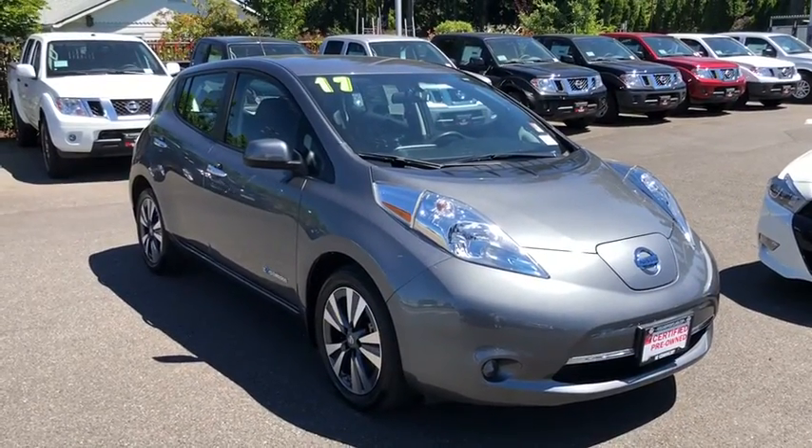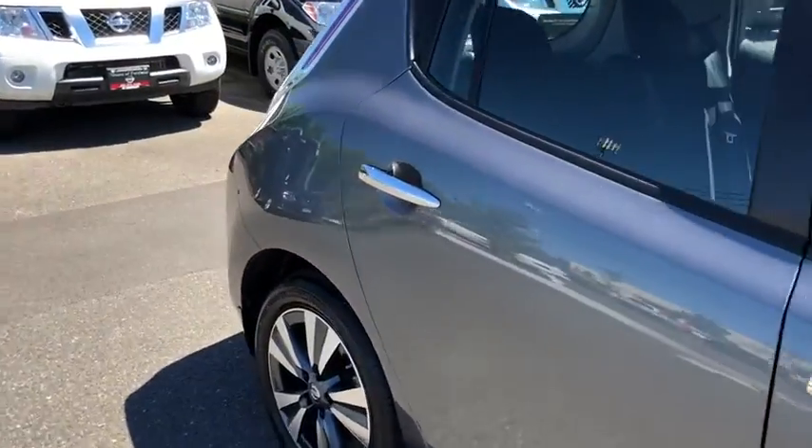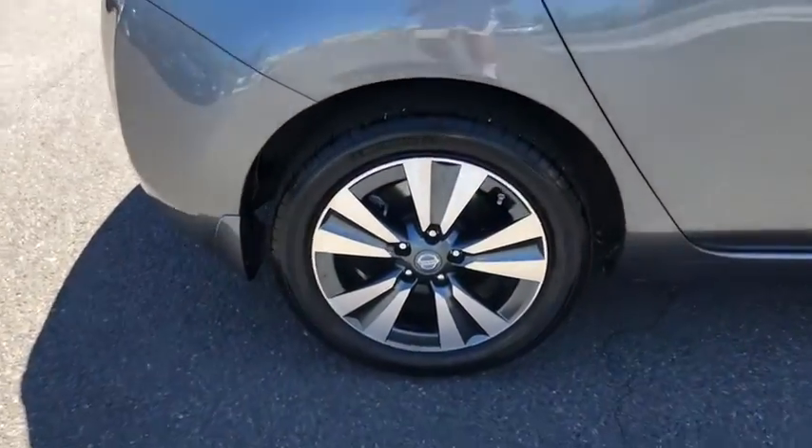Zero emissions plus zero gasoline equal more green on the road and more green in your wallet. This vehicle has less than 25,000 miles.